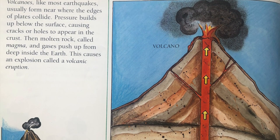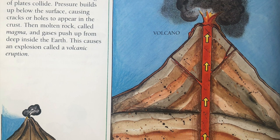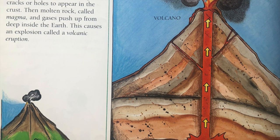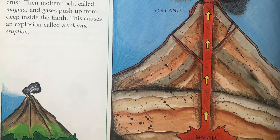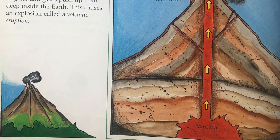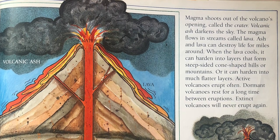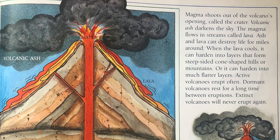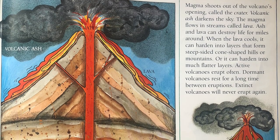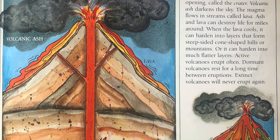Volcanoes, like most earthquakes, usually form near where the edges of plates collide. Pressure builds up below the surface, causing cracks or holes to appear in the crust. Then molten rock, called magma, and gases push up from deep inside the Earth. This causes an explosion, called a volcanic eruption. Magma shoots out of the volcano's opening, called the crater. Volcanic ash darkens the sky. The magma flows in streams, called lava. Ash and lava can destroy life for miles around. When the lava cools, it can harden into layers that form steep-sided, cone-shaped hills or mountains.